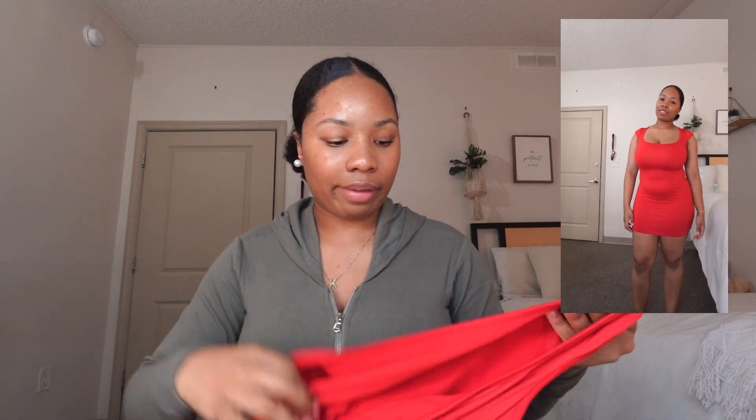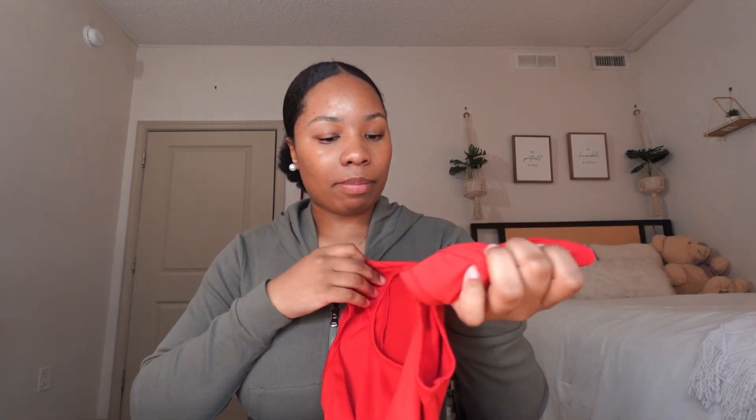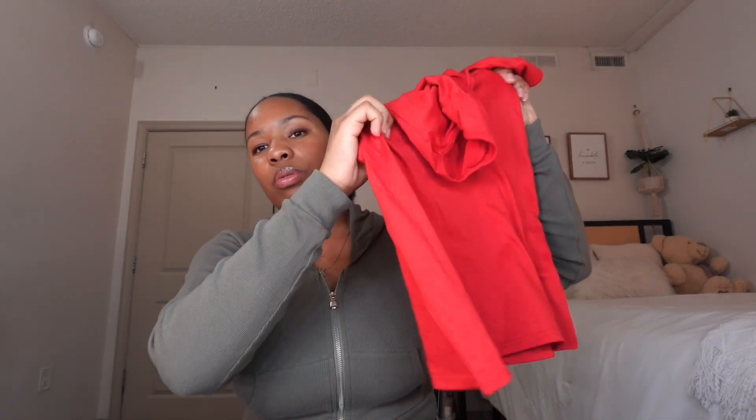Now moving into dresses — I only have three left so it'll be quick. I have this red midi dress and honestly I think it's decent. I always like to wear something under anyway. The texture is decent and the length is not too short or too long — it sits right closer to the knee with a little cut.